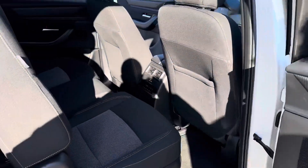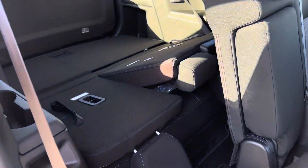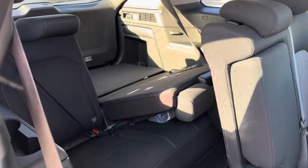The nice thing about the CX-90 is just the convenience factor. You still get all that space in the second row, which is really neat — you can fit a lot of friends and family in it. And then of course you've got your third row right over here.